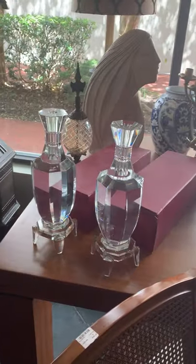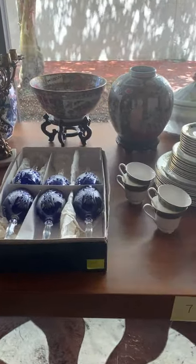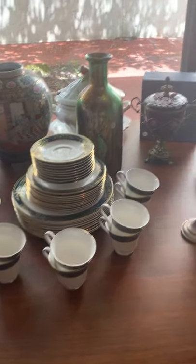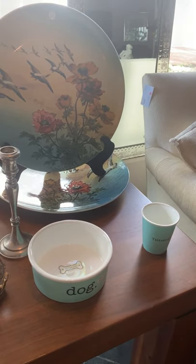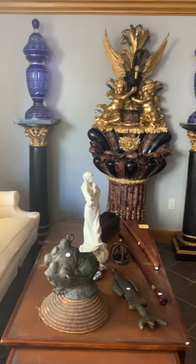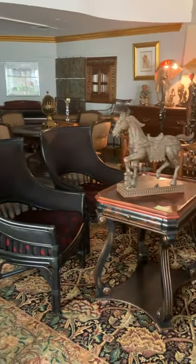Those are beautiful candlesticks, brand new in the box. We've got blue and white, Bohemian glass, decorative pieces, Royal Doulton China, Villeroy and Bosch plates, and a Tiffany dog bowl for the dog that doesn't have everything — just some really exquisite pieces.